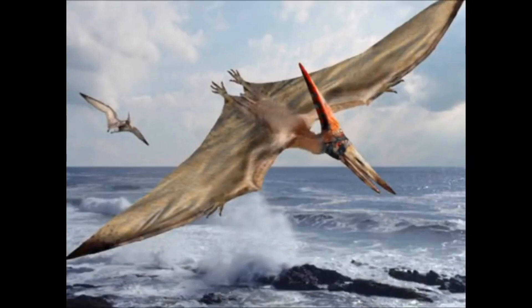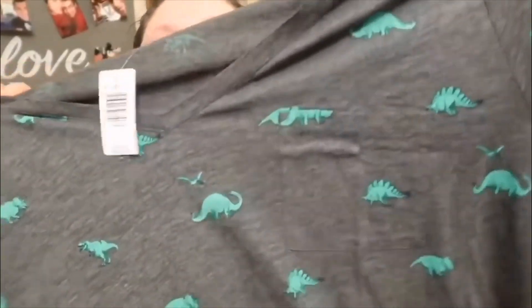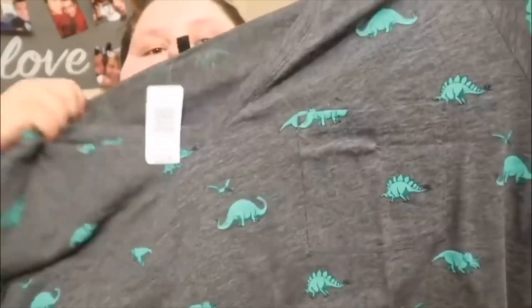Oh my god, there's dinosaurs! That's just been my thing for I can't even tell you how long. And there's a super cute pocket — you're gonna see me try on all these things and there is so much, holy crap.